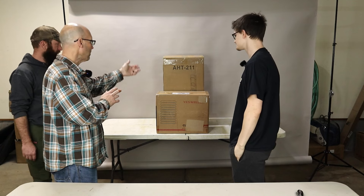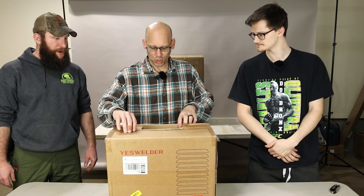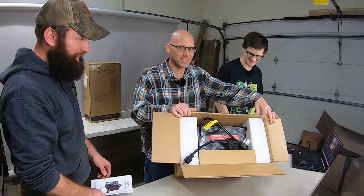It's unassembled. Eeny, meeny, miny, moe. This is heavy. It says welder. It's a plasma cutter! That looks brand new. Oh my gosh, yes — welder! Yes, it's a welder! Look at this, guys. You guys can see that?